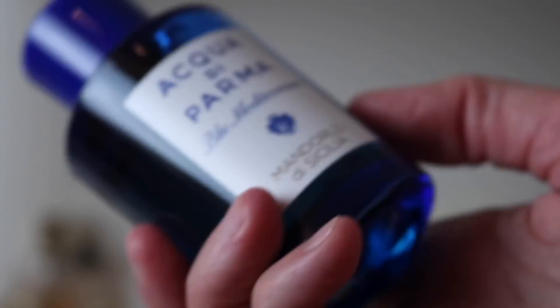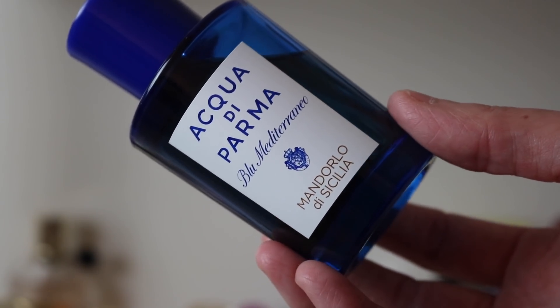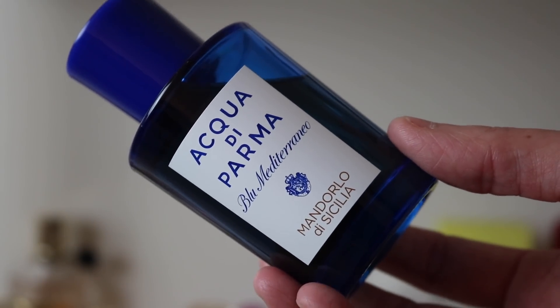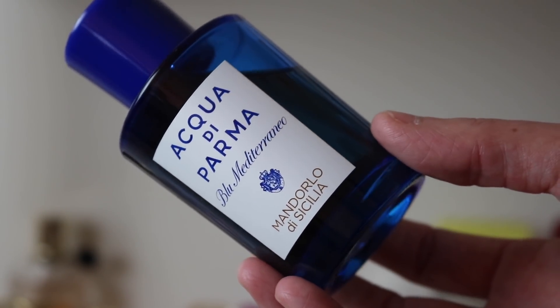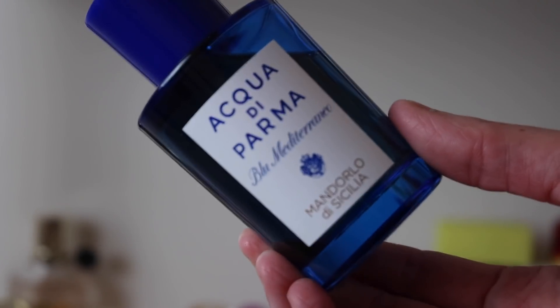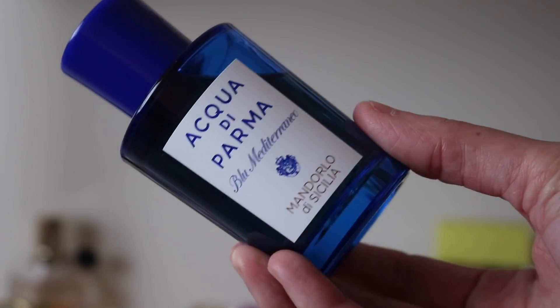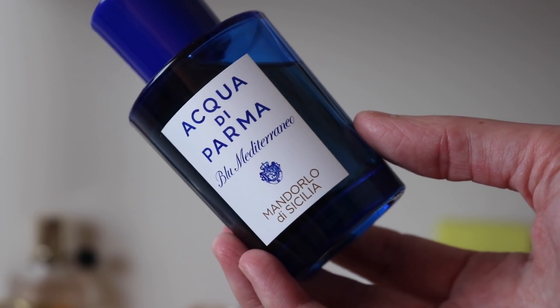Next is Acqua di Parma Mandorlo di Sicilia — a beautiful almond fragrance. It's almond, licorice, and some flowers, but mostly a really beautiful creamy almond and anise fragrance. The longer I have it, the more prominent the anise becomes — slightly powdery almond and anise. I love this fragrance so much. I also really want the Fico di Amalfi because I think that's a fig fragrance.